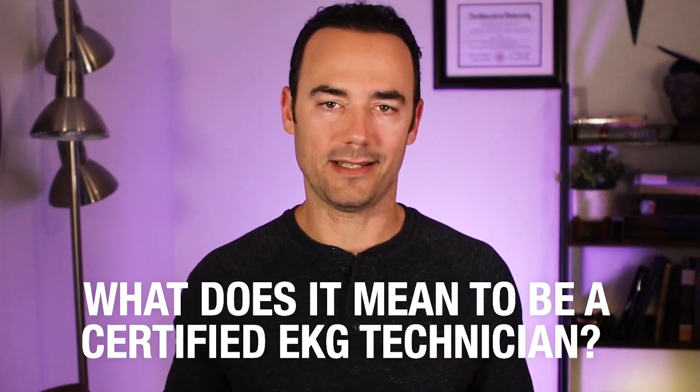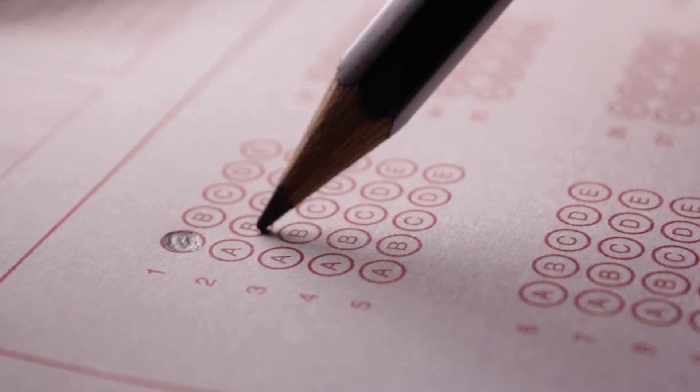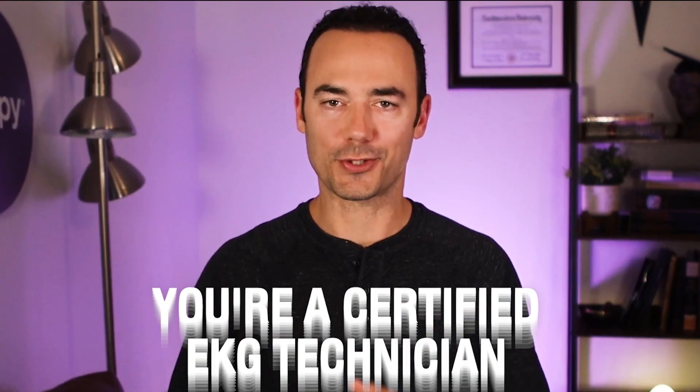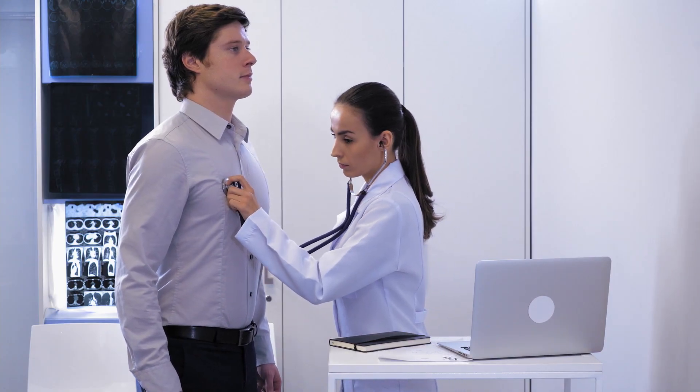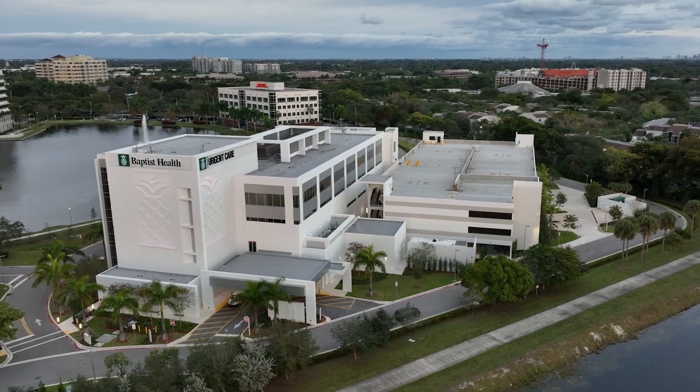What does it mean to be a certified EKG technician? After completing your training, you have to apply for certification exams conducted by institutions like the NHA. NHA conducts the CET, or Certified EKG Technician exam. Once you clear that exam, you're a certified EKG technician. Having that CET certification could possibly give you the edge as an entry-level EKG tech, and you'll likely be in a league of your own. This certification is valued and respected across the United States.